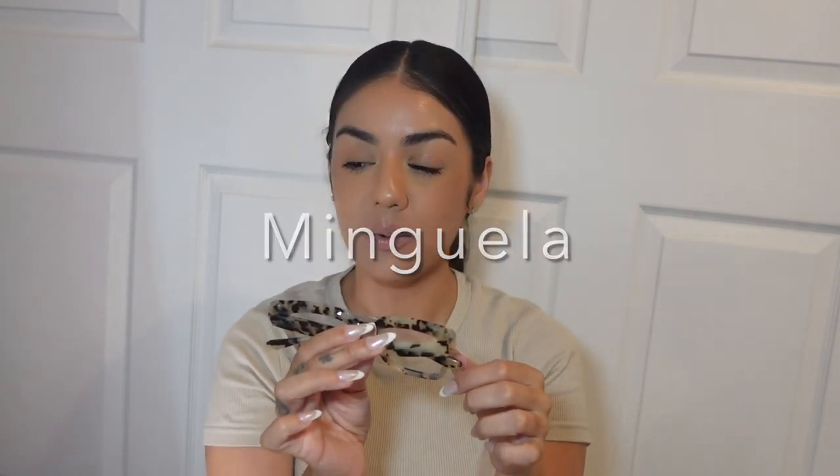I went on their Instagram the other night and they were doing a live where two girls were sitting in front of a wall of glasses labeled with numbers, trying them on so you could see what they look like. You could just comment the number you wanted — I thought that was really cool. Okay, the next pair is Menguela. I like that the pattern goes all the way throughout the frames. It goes with my shirt right now — it's a vibe.